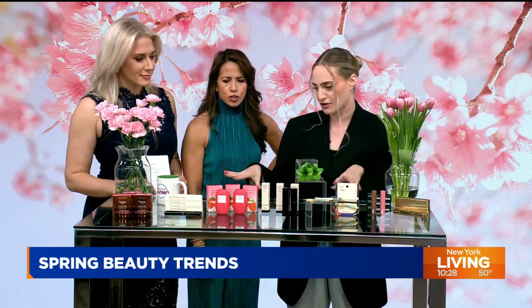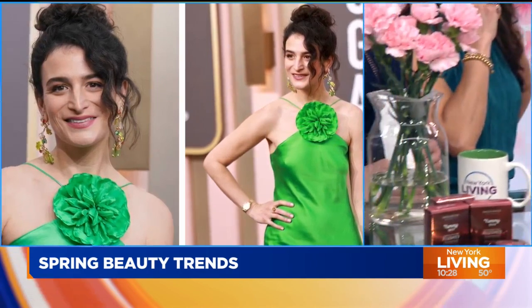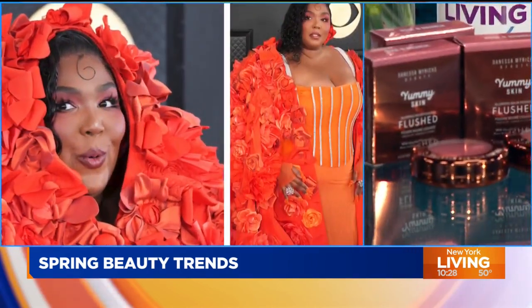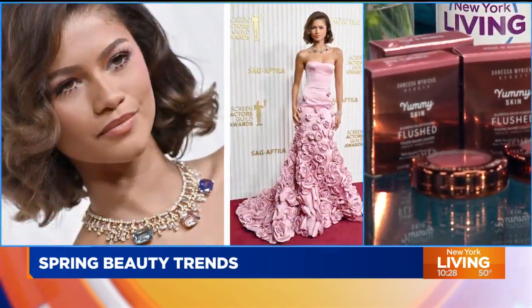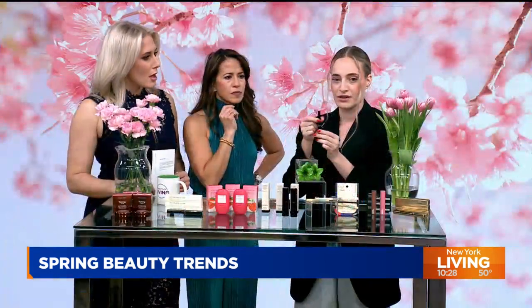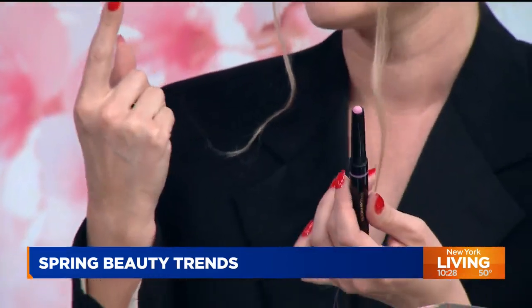I'm going to run you through some of our editors' favorite products for the 2023 spring season. We have Victoria Beckham Eyewear. It comes in a shade called Macaroon, which is this beautiful petal pink. It's for eye — you can use it as an eyeliner or put it all over the lid. It's super comfortable, easy to apply. I do it with my fingers.